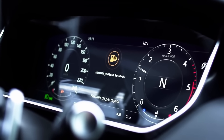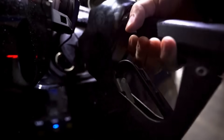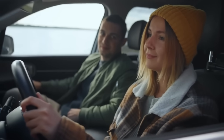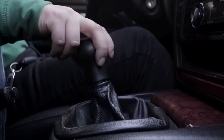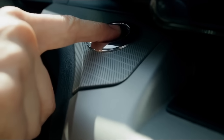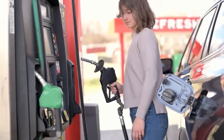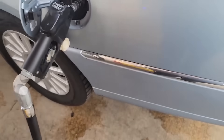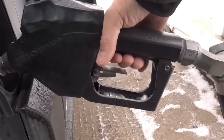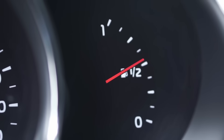What happens next? The charcoal clogs and becomes saturated. Vapors can't circulate properly, the check engine light comes on, and fuel trims and idle quality suffer. Once that canister's ruined, replacement costs range from $150 to $200, and most dealerships won't warranty it if they find out you were topping off. The fix: when the pump clicks off, stop. That click is triggered by a vacuum sensor detecting full tank pressure — anything beyond that forces liquid fuel where only vapor should go.